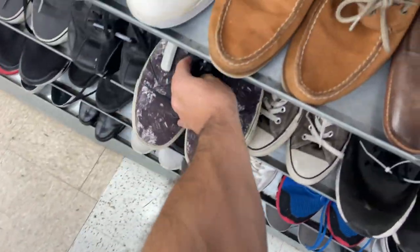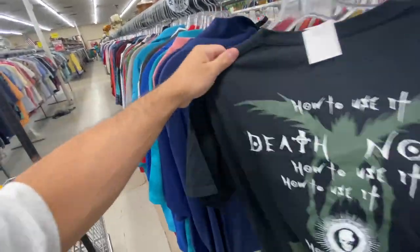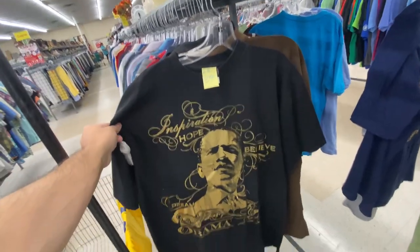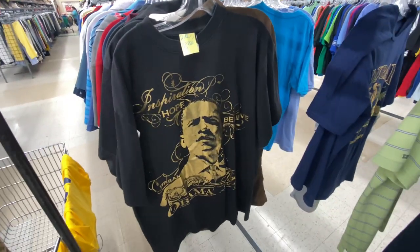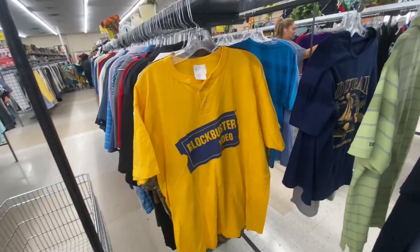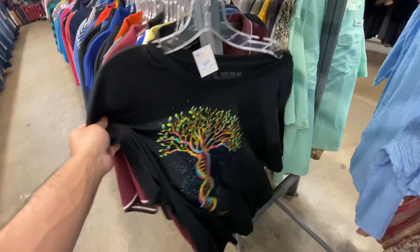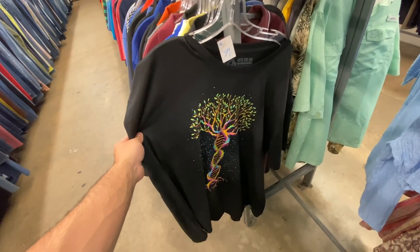Found the Death Note tee for $5.99 — a little pricey, size medium, but it is double-sided though. Found what I guess is an NFT shirt — are NFTs still a thing? — with an Obama tee with metallic gold. I usually don't pick these up because they're hard to sell, but it's only 99 cents. Such a throwback to see a Blockbuster shirt — brings me back to when we'd walk in and grab a game off the shelf. I remember this brand wanted to sponsor a video one time but I didn't see the email until it was too late, so if you guys still want to do something, let me know.